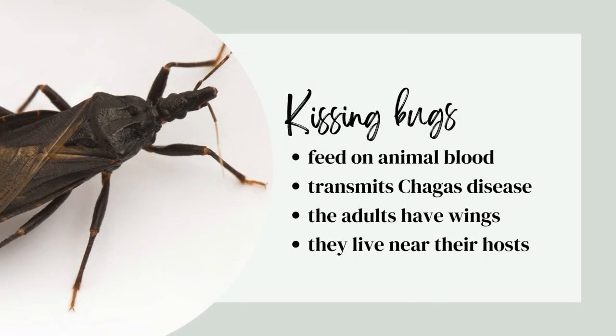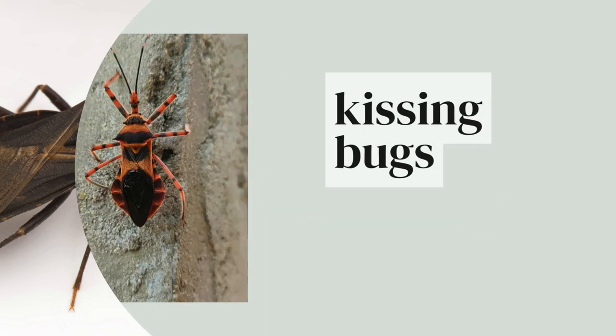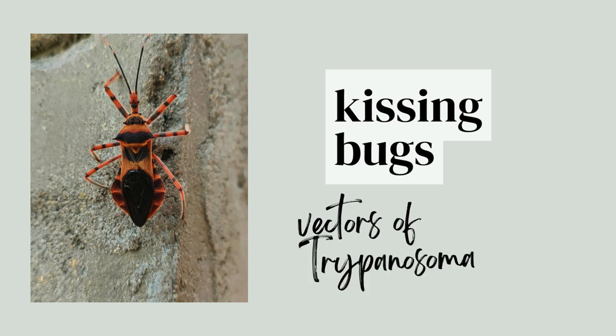The first true bug we're going to mention are kissing bugs. They feed on animal blood, transmit Chagas disease, the adults have wings, and they live near their hosts.